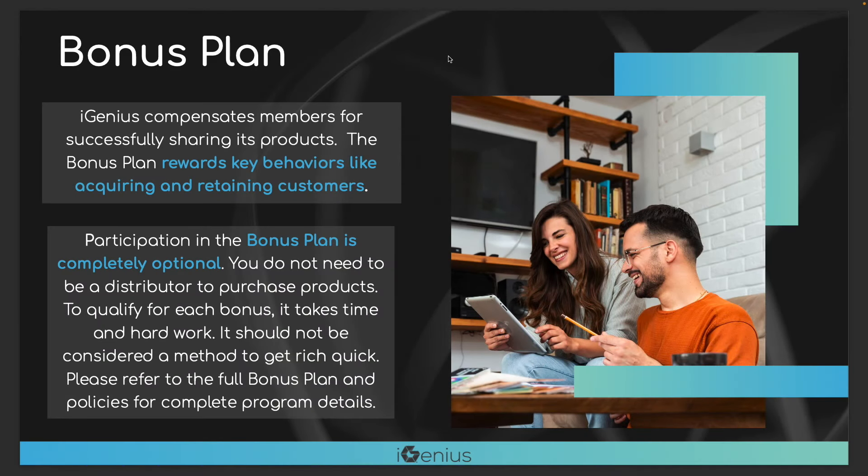How are you doing today? My name is Anthony Napolitano and in this video we're going to be talking about the iGenius bonus plan and how you can potentially create a part-time to even a full-time income with the business opportunity. Of course the business opportunity is completely optional. 90 plus percent of people involved in iGenius today are just happy customers using the services to enhance their overall lifestyle, but if you are a person looking to create a part-time or even a full-time income opportunity, this video is definitely for you.